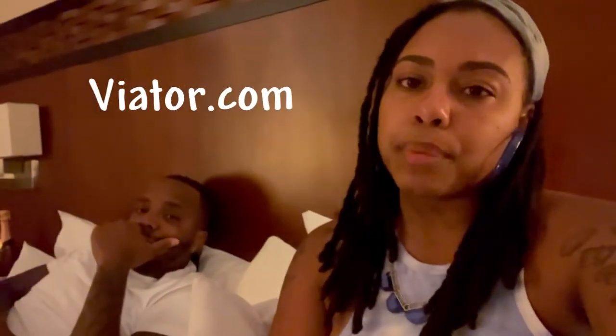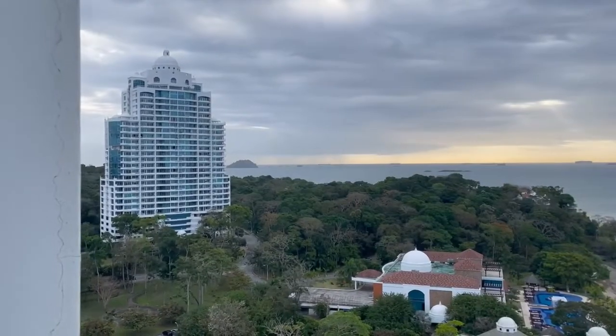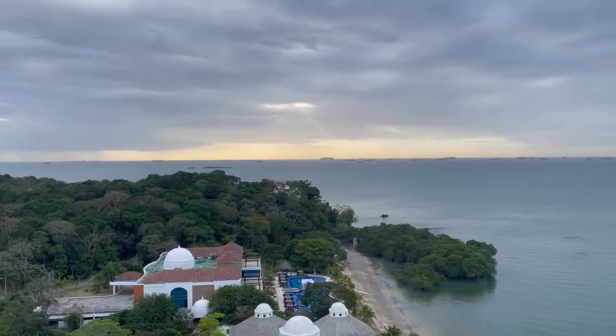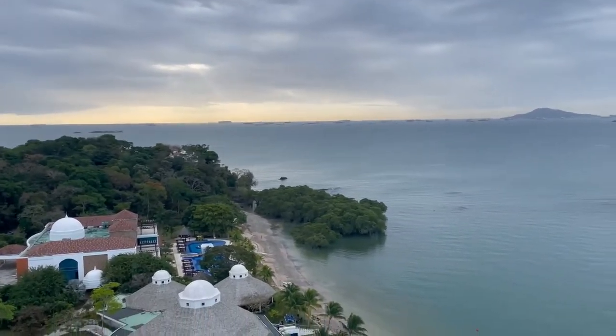We booked it on Viator — I'll put it here because I forgot the name. We're about to take a nap and then get ready to hit the streets tonight. We're going to Casco Viejo, which is old Panama City — we heard that's where all the hype parties are at.